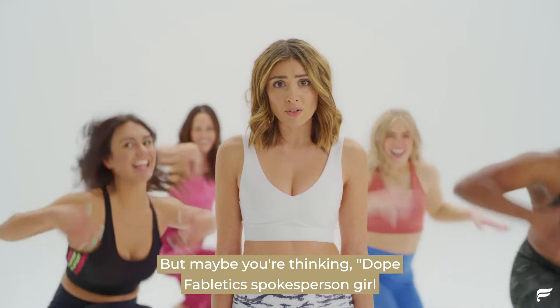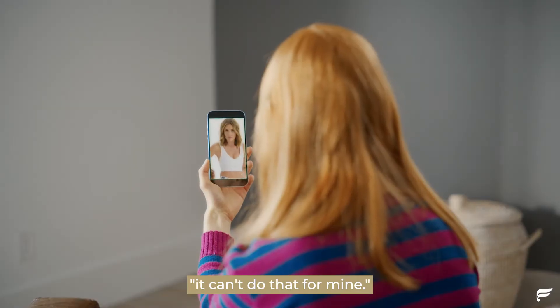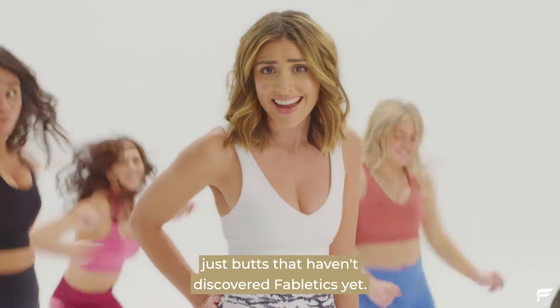But maybe you're thinking, "Dope Fabletics spokesperson girl, you're just a model with an already cute keister — it can't do that for mine." That's exactly what I was thinking. But here at Fabletics, there are no bad butts. Just butts that haven't discovered Fabletics yet.